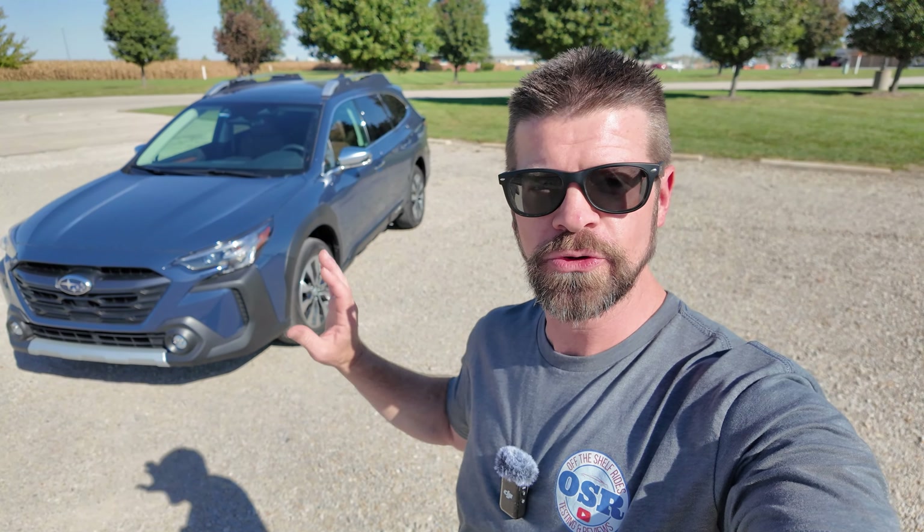It's time for another 100-mile real world mile per gallon test, and this time we are testing the 2025 Subaru Outback Touring XT. The XT means it has the 2.4 liter boxer turbo engine, giving us about 260 horsepower. We're supposed to average 22 in the city, 29 on the highway, and an average of 25 miles per gallon — so 25 MPG is what we're shooting for today.